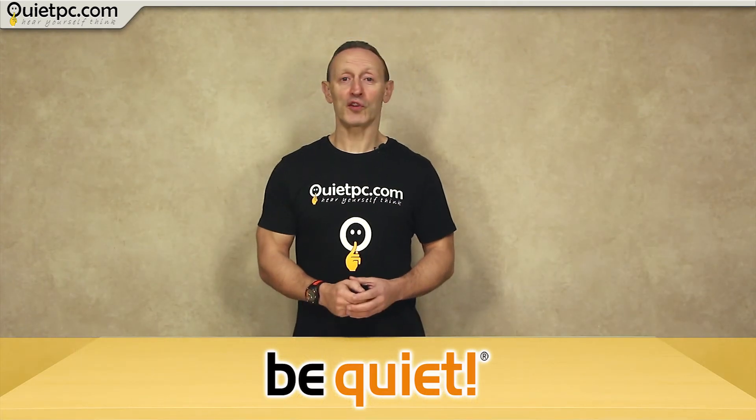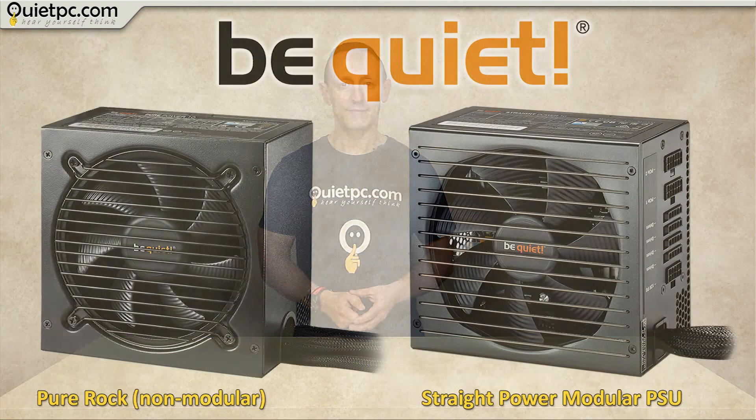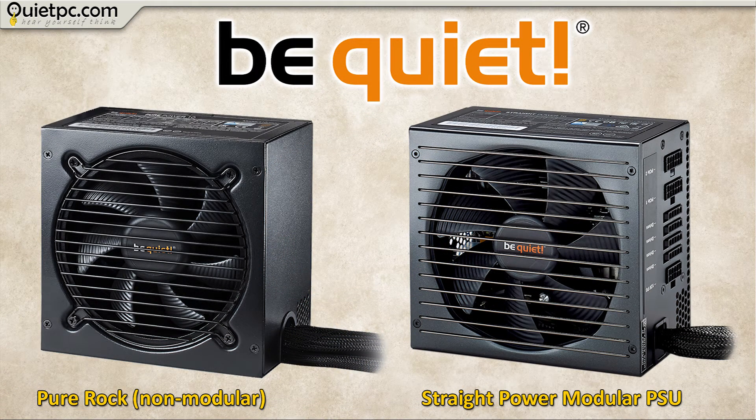We also stock two different ranges of BeQuiet power supplies. On the left is the non-modular Pure Power series, which currently ranges in size from 300 to 700 watts. On the right we have the Straight Power series, which is modular, so any cables that aren't used can be left in the box until needed. Fewer cables inside the PC makes it tidier and helps maintain good unobstructed air flow. Currently the Straight Power series ranges in size from 500 to 800 watts.